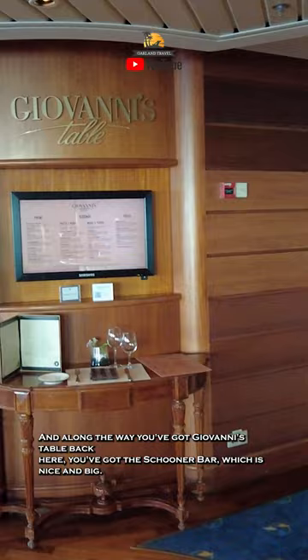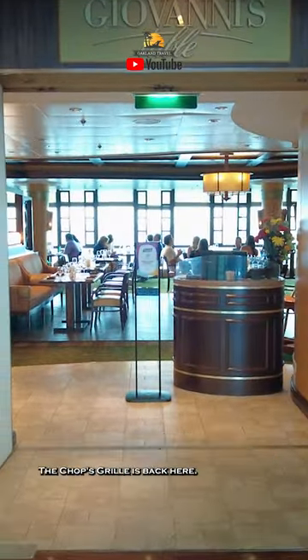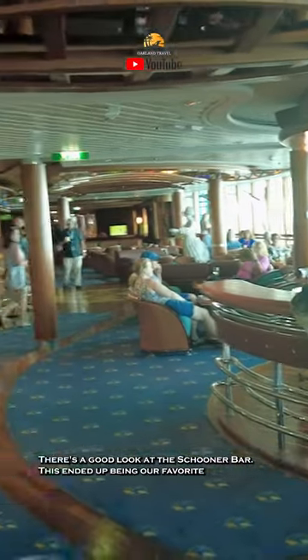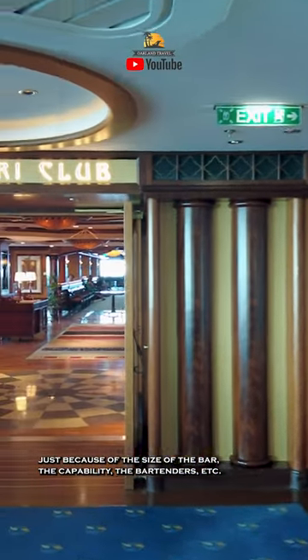Along the way, you've got Giovanni's Table back here. You've got the Schooner Bar, which is nice and big. The Chops Grill is back here. There's a good look at the Schooner Bar — this ended up being our favorite, just because of the size of the bar, the capability, the bartenders, et cetera.